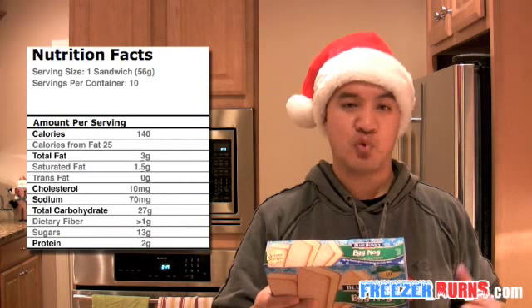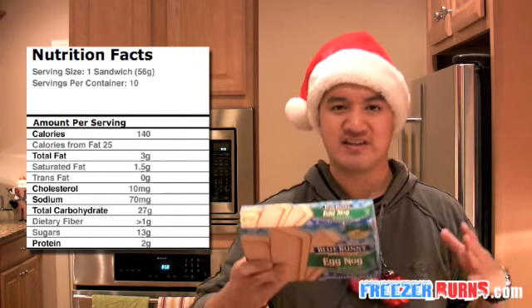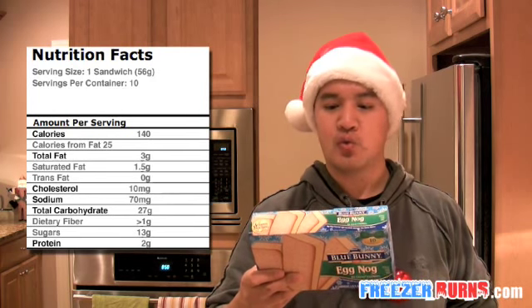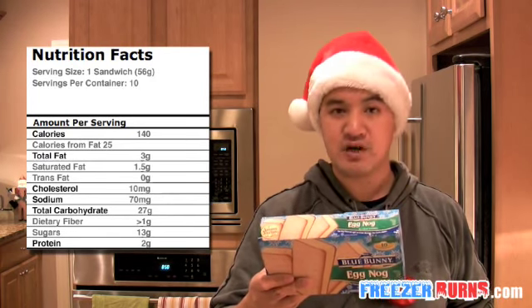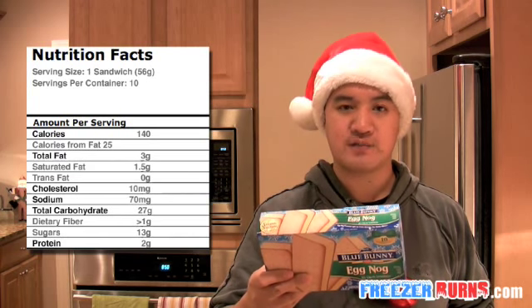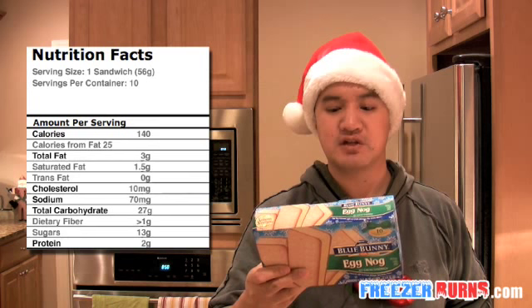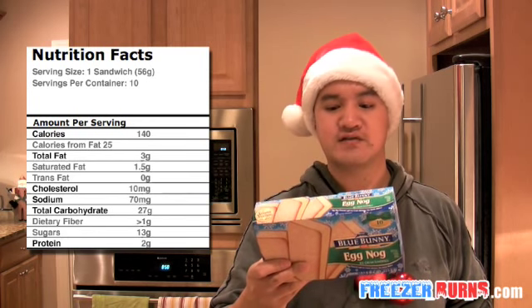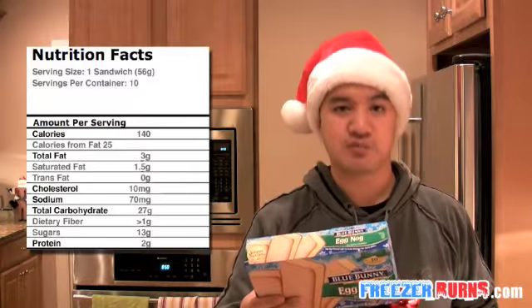Nutrition facts: there's one sandwich per serving, that's 56 grams. There are 10 of them in this box. 140 calories, 25 calories from fat, 3 grams total fat, 1.5 grams saturated fat, 10 milligrams of cholesterol, 70 milligrams of sodium, 27 grams total carbs, 13 grams of sugar, 2 grams of protein.